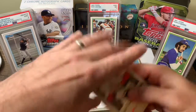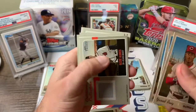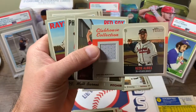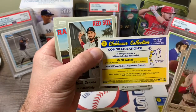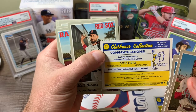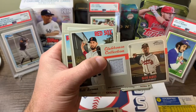Second stack, let's see what we get. Got a Puig, JD Davis, Alex Wood, Panada. There we go — that's a good one. Clubhouse Collection, Ozzy Albies. I don't think these are numbered, but really nice card. You've just received a Clubhouse Collection Relic card of Ozzy Albies — game-used memorabilia. That's a sweet card.